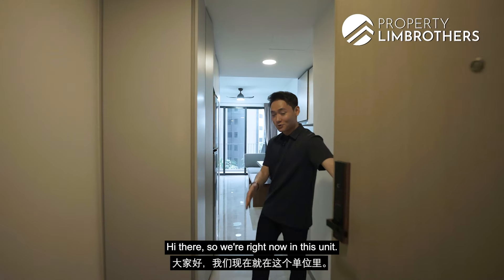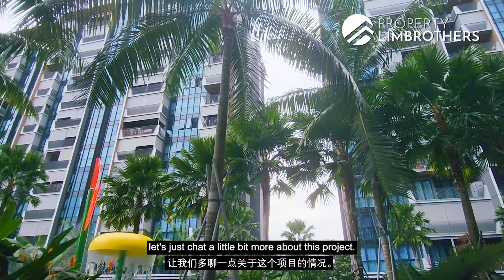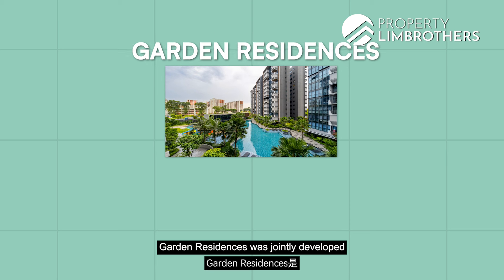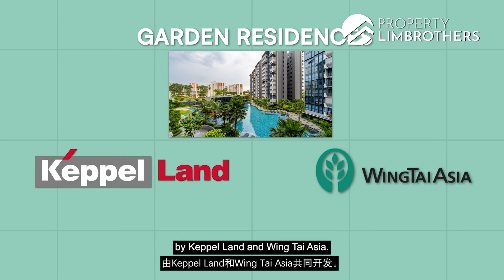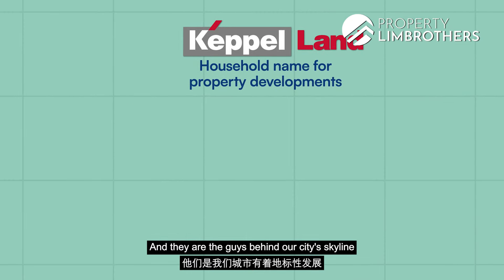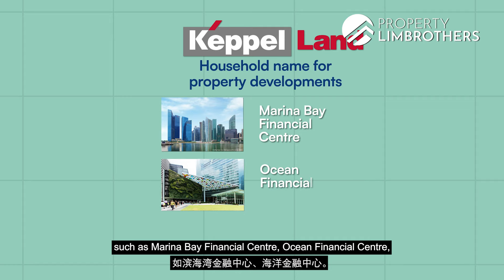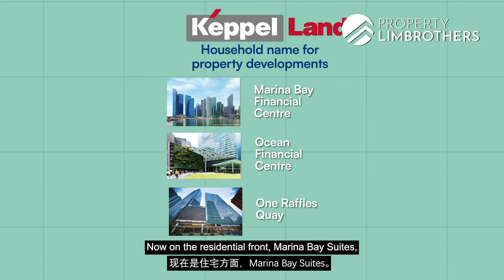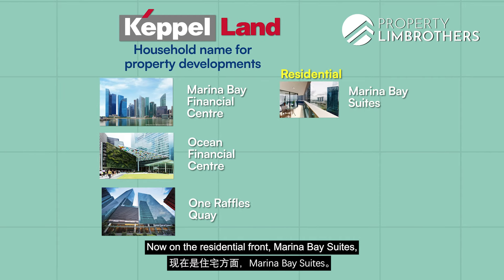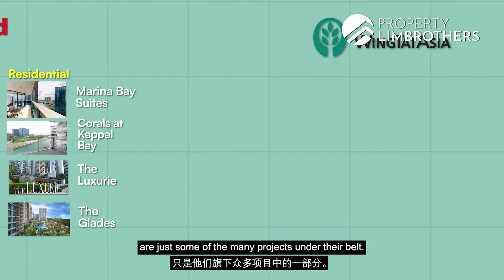We're right now in this unit. Before I show you around the rest of the space, let's chat a little bit more about this project. Garden Residences was jointly developed by CapitaLand and Wingtai Asia. CapitaLand are a household name in property development — they're behind landmark developments such as Marina Bay Financial Centre, Ocean Financial Centre, and One Raffles Quay. On the residential front, Marina Bay Suites, Corals at CapitaBay, The Luxury, and The Glades are just some of the many projects under their belt.